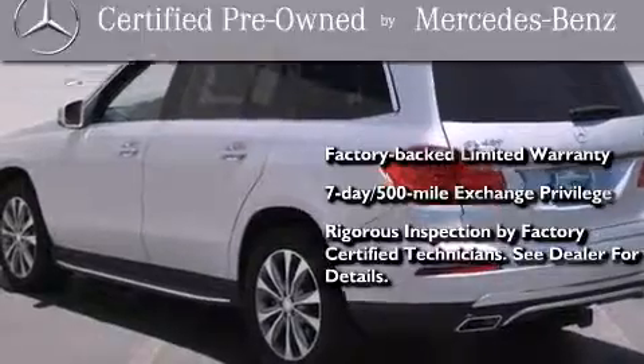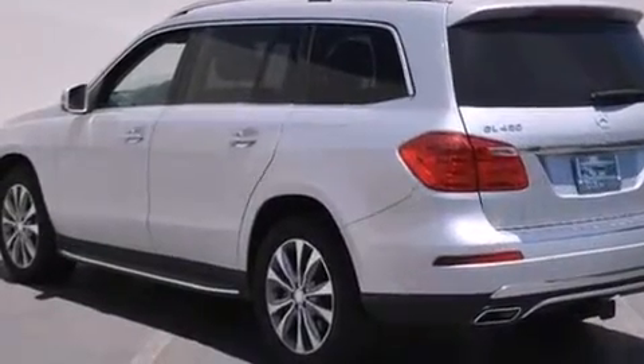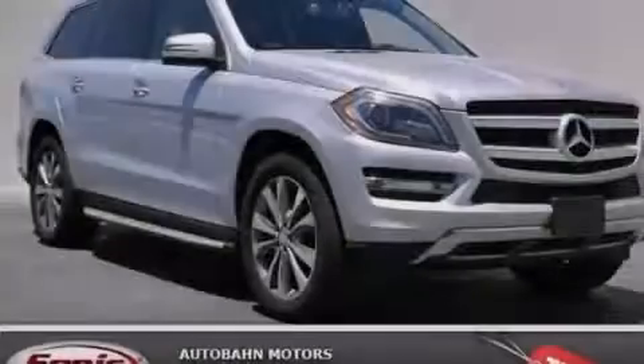Consider it with confidence. Contact us today and schedule your opportunity to see this vehicle in person.